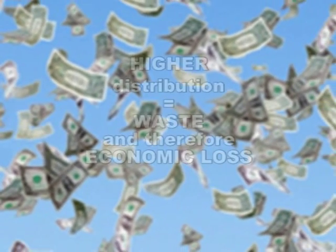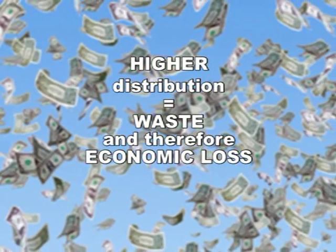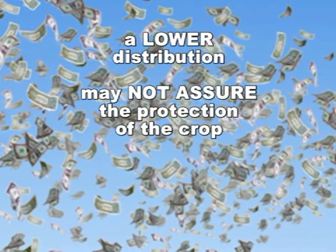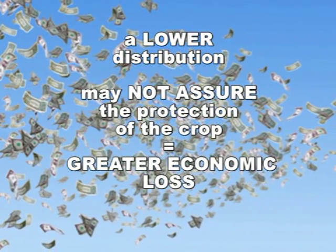A higher distribution than necessary is a waste and therefore an economic loss. A lower distribution than necessary may not assure the protection of the crop and therefore cause an even greater economic loss.